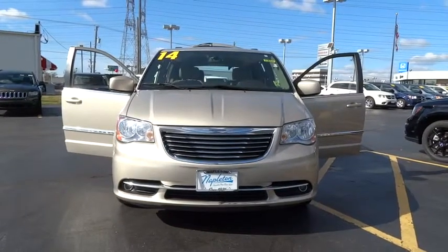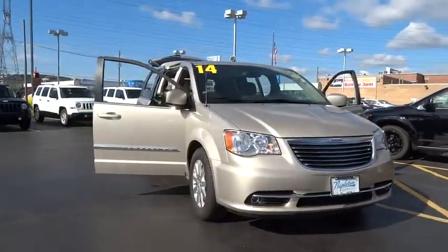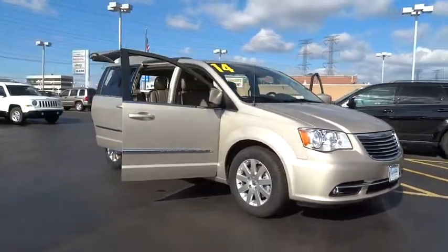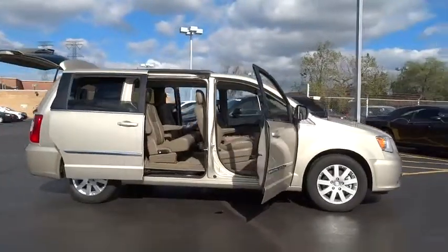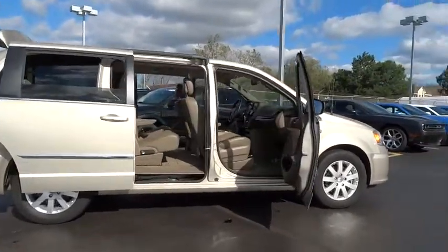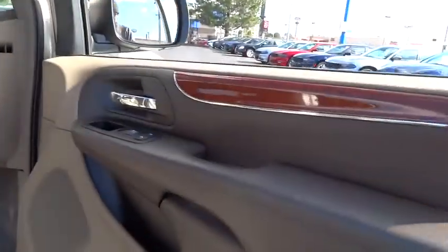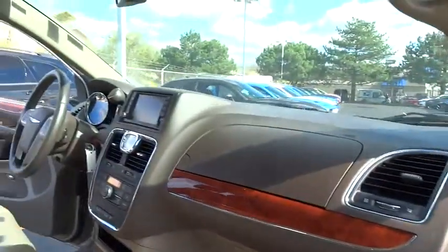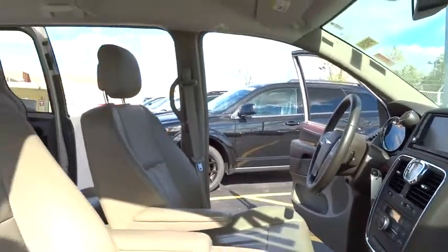The 2014 Town & Country. Town & Country's V6 engine provides plenty of power while still providing the fuel efficiency you look for in a vehicle. Tow up to 3,600 pounds when your Town & Country is equipped with a towing prep package. Seat 7 comfortably and choose from Stow & Go Seating or the innovative Swivel & Go Seating. This vehicle has less than 50,000 miles.